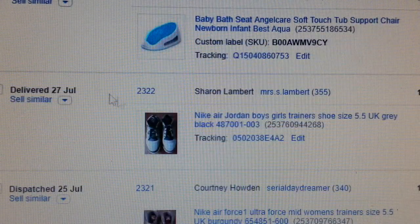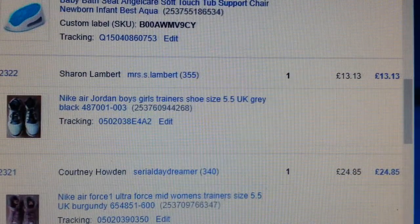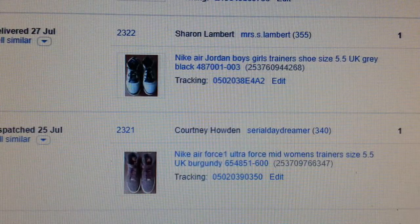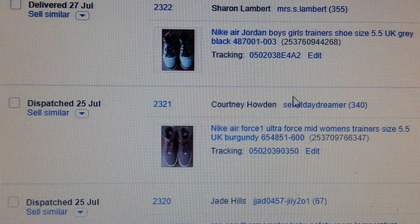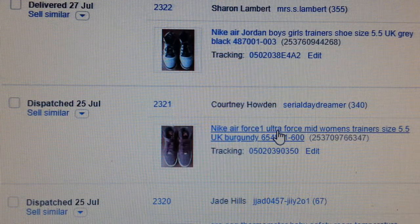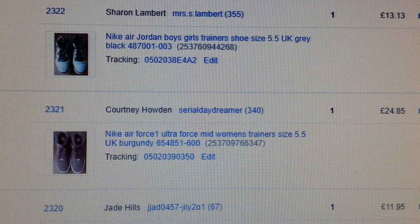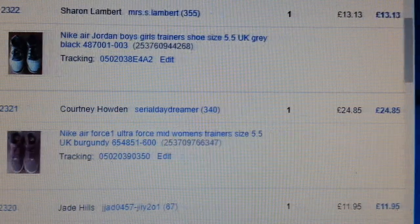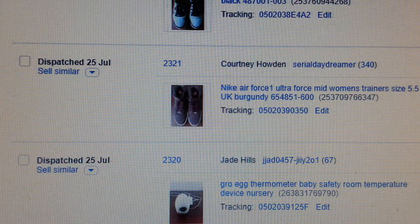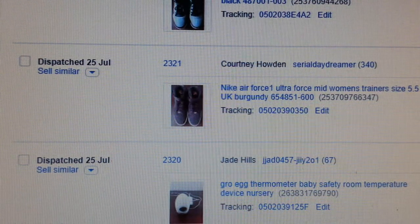Next, Jordan again. And this pair — although I overpaid a bit — it was a fantastic pair of Nike Air Force Ultra women's mid trainer, size five and a half. I paid twelve pounds for them and managed to get £24.85. I was expecting a bit more but I thought let's just get rid of it rather than holding onto stock.